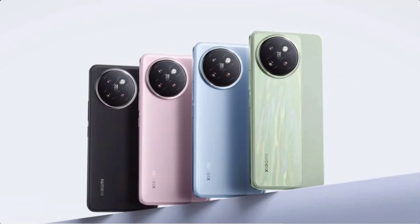Ahead of the launch, official renders of the Civi 4 Pro have been released, revealing its color options. Out of all the options, the Spring Field Green will be the standout in the lineup, featuring a shiny back that creates natural spring colors and patterns like flowing water, thanks to a new colorful gilding process. The Spring Field Green color option will also feature a textured back, likely made of vegan leather.